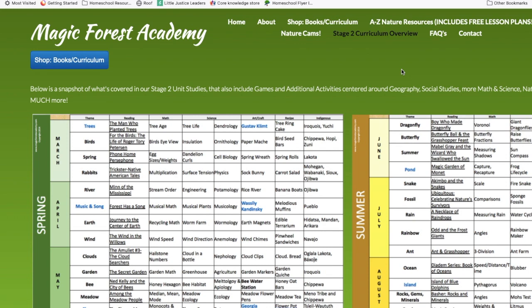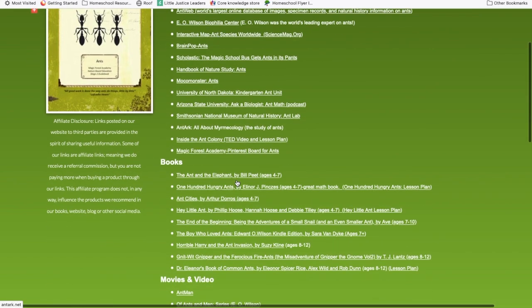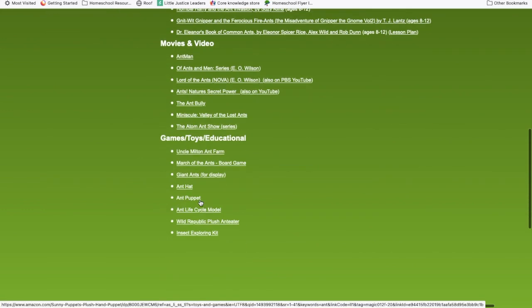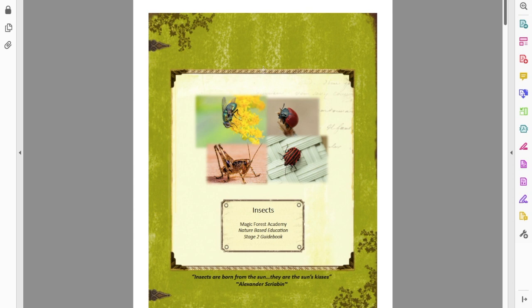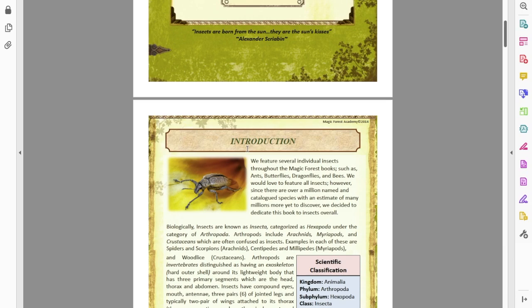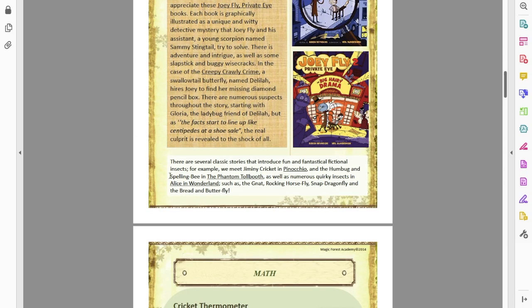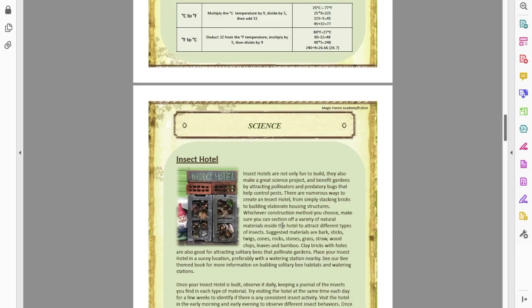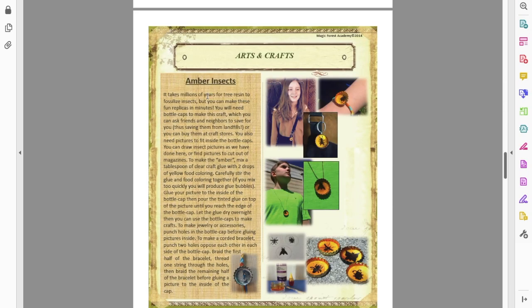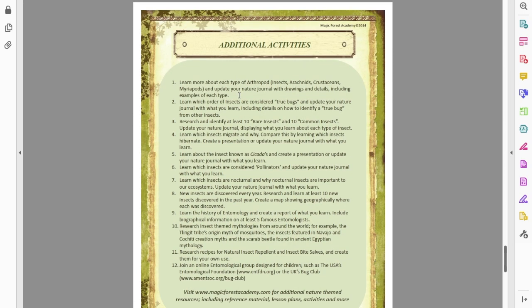Something else pretty cool on the Magic Forest Academy website besides the nature cams is the free resources section — these are all free. You can click on a topic, like ants, and see different websites you can use, books suggested, movies or videos, and some educational games and toys. It's an additional layer to what the curriculum offers. One free download covers insects: you get a brief introduction, suggested reading, a math activity like using cricket chirps and a math equation to figure out the temperature, a science activity like building an insect hotel, an art and craft making amber insect necklaces, fun games, a recipe, and additional activities.